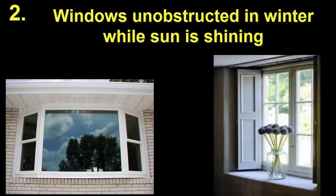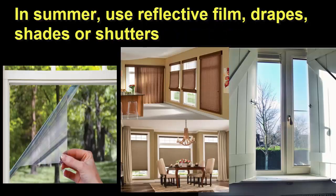Number 2. Have south-facing windows that have an unobstructed view of the sun, with no big trees or tall buildings in the way. Keep these windows clean and keep the drapes, blinds, and shutters open during the cooler months while the sun is shining. In the warmer months, place a removable reflective film on these windows or keep the drapes, blinds, or shutters closed to block the sun. Remember, if light can get in, so can radiant heat.